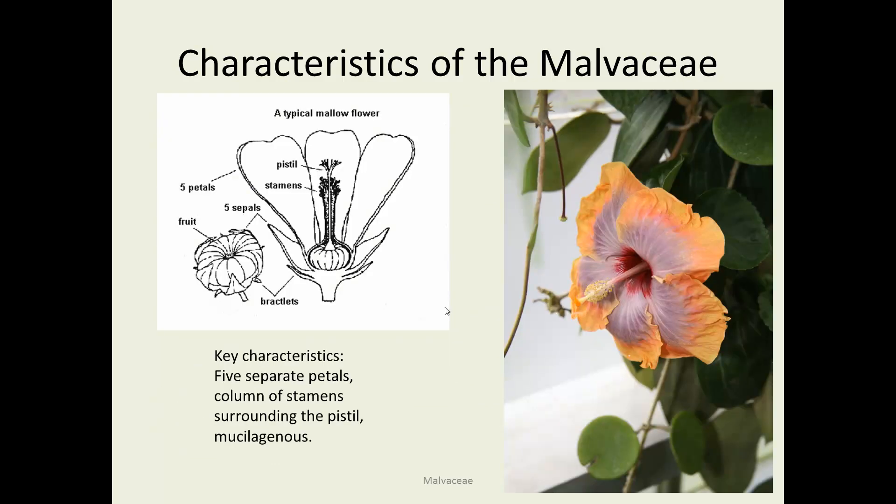Here's an example of the characteristics. If you've seen a hollyhock, you can probably identify the Malvaceae — this very distinctive five disconnected petals, oftentimes showy but sometimes reduced, and with this long protuberance in the middle, which is a combination of anthers and stigma. So if you see five separate petals, a column of stamens surrounding the pistil, and a mucilaginous plant, your first guess should be that it's a member of the Malvaceae.